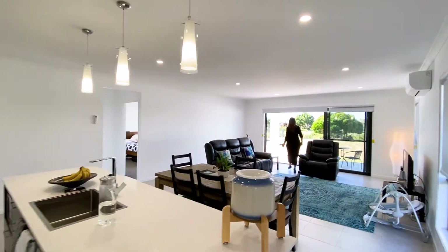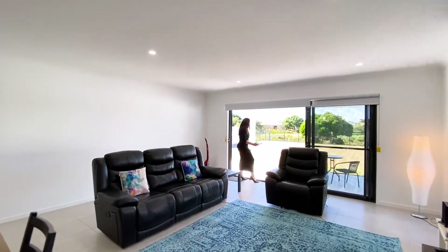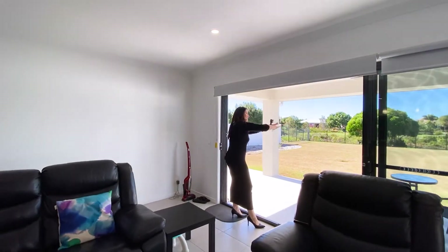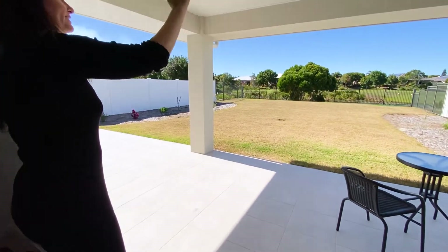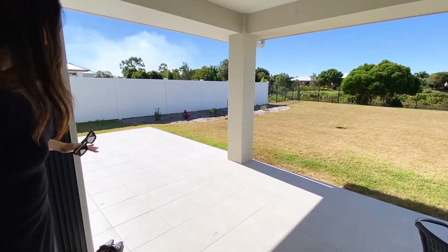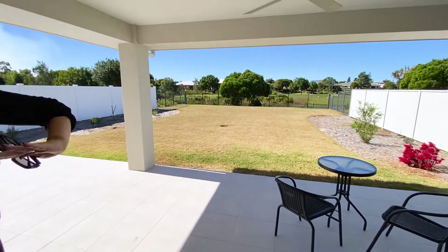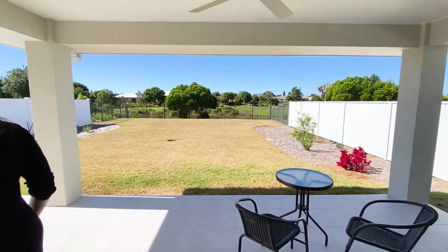So now coming out to the patio area, it's amazing what you could do with this property. Clearly you have this undercover area which is all insulated with fans as well as the down lights. We also have this part here without the roof area and this expansive backyard.